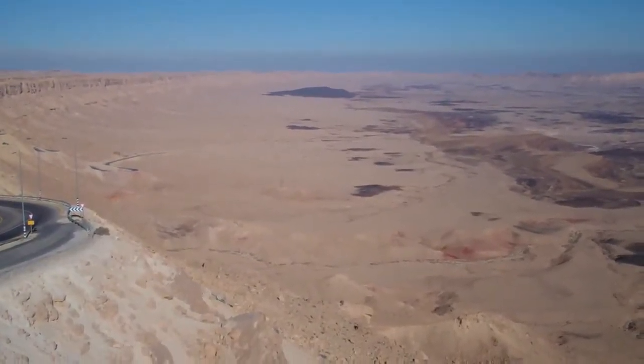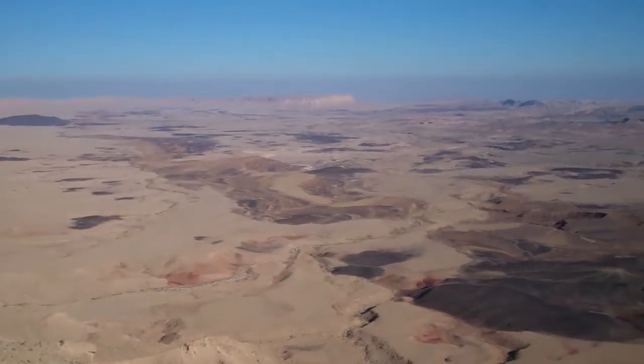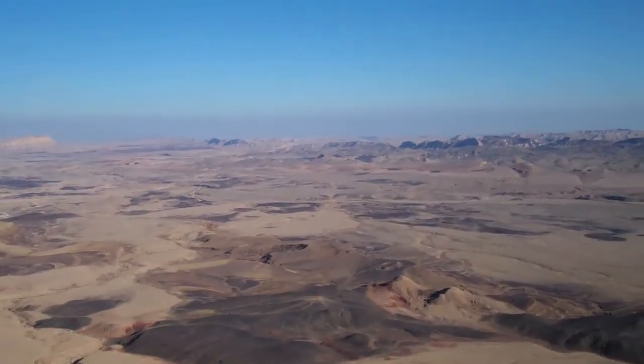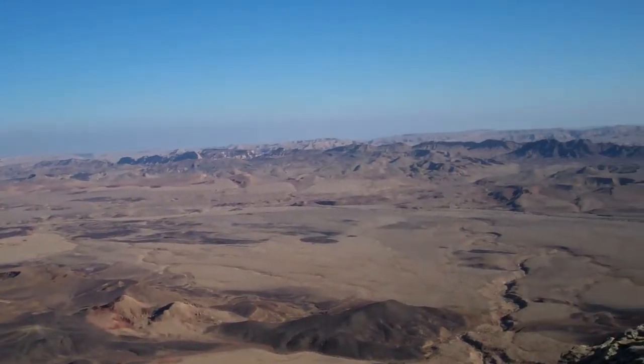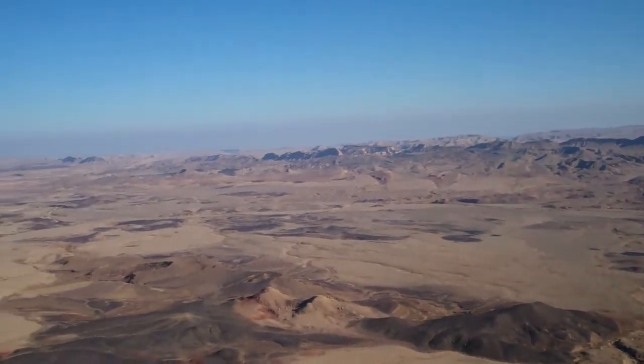Okay, now tell me where we're at and what this place is. This is the geological phenomenon known as the Ramon Crater. And do they know how it was formed? It's a geological phenomenon — just geological changes on the earth.